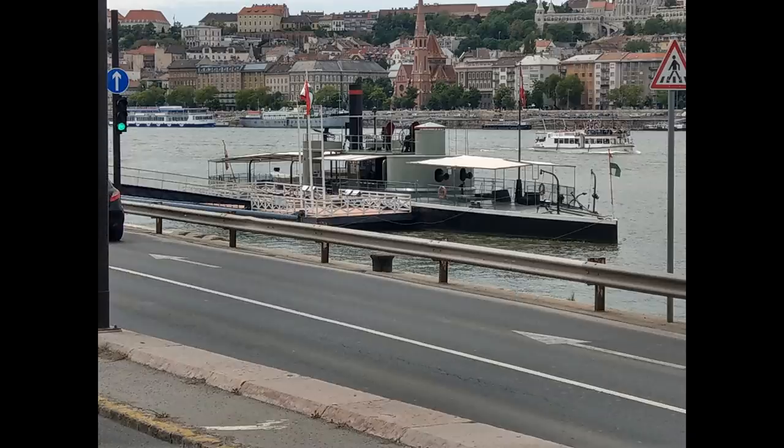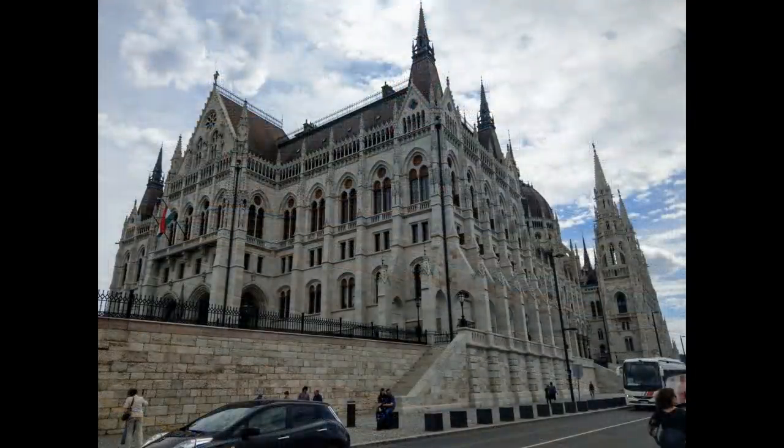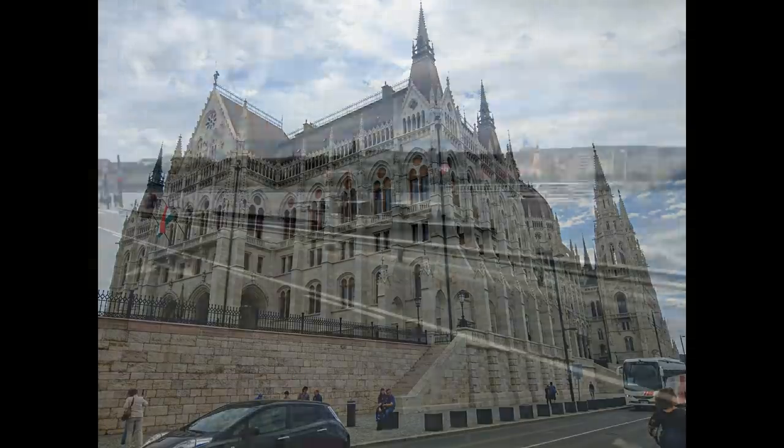Welcome to a slightly different Wednesday special, or 'what I did on my holidays' by Drac. Whilst in Budapest I found myself walking along the Danube on the Pest side, near the parliament building. It's important to know which side you're on — Buda or Pest — especially when you're in Hungary, for obvious reasons.